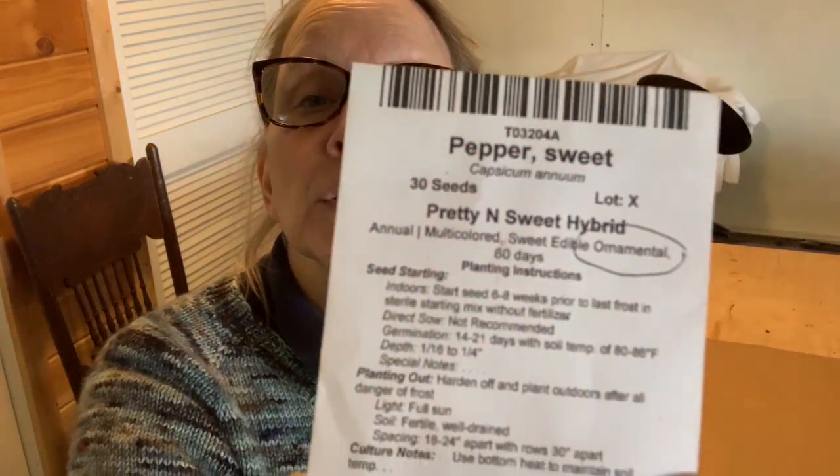I have this ornamental pepper that I grew last year. I had them out in my garden, in amongst my flower beds, in pots, just stuck all over the place. You can pick them and eat them — they're really sweet, great on salads, and great for snacking when you're out in the garden and you see one turning colors. Just a nice extra little one.